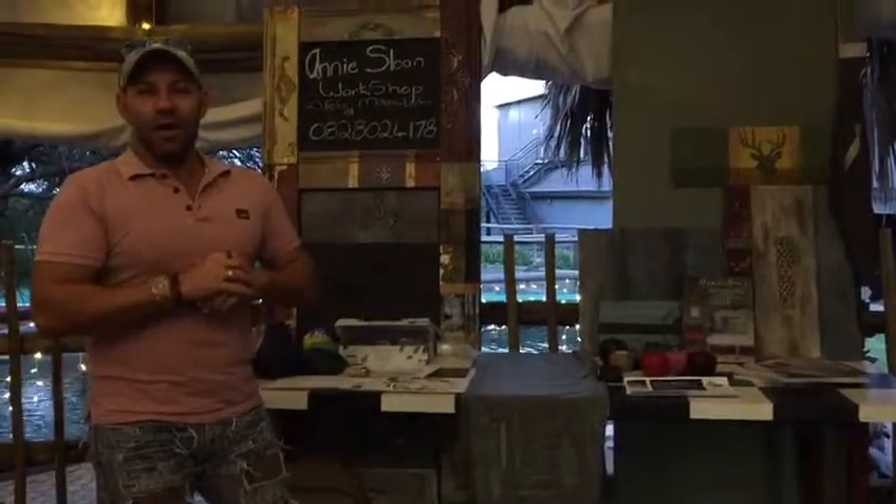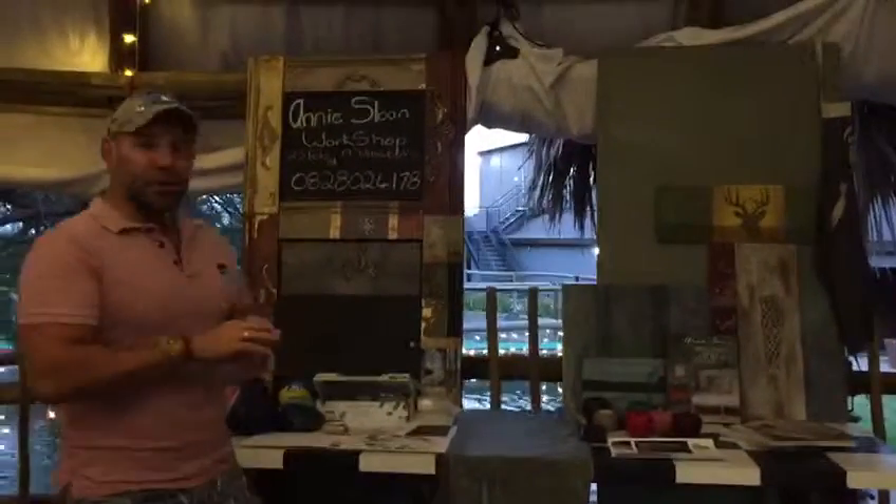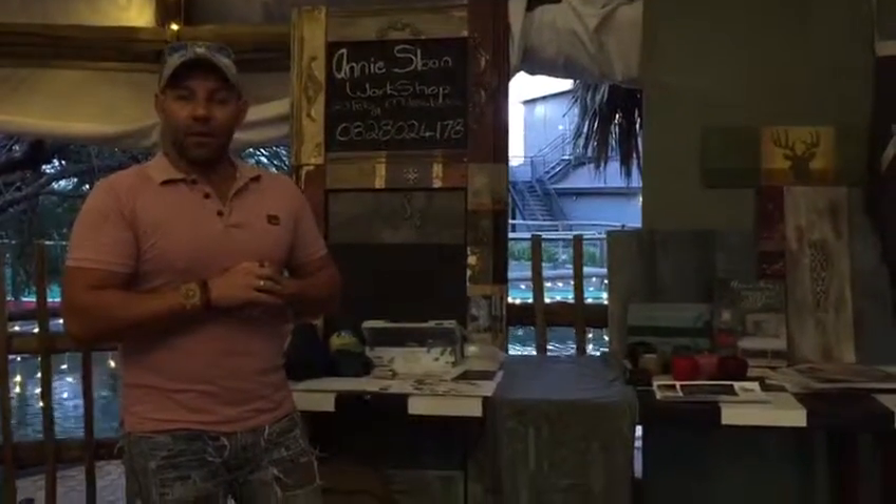Hi, good day. I'm Martin Sean, here from Black Apple Design. We are introducing our paint called Annie Sloan. Annie Sloan is a legendary paint that has been brought in from the UK. It is a DIY interior paint that's easy to use.